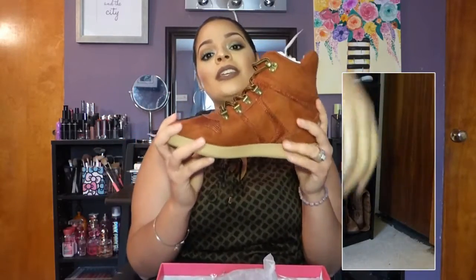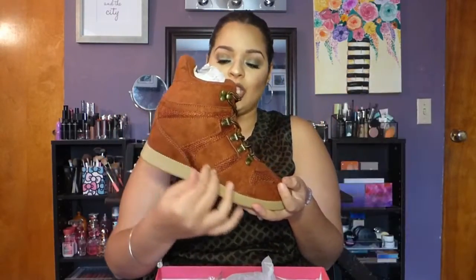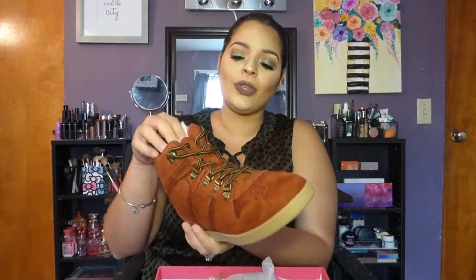The next shoe I got is in the style Norma, in a cinnamon color — to me it looks like a burnt orange. This color just screams fall. I love that it's one of those sporty-chic sneakers with a hidden wedge inside, so you can definitely dress it down or dress it up. It looked so cute on the website and I absolutely love it.